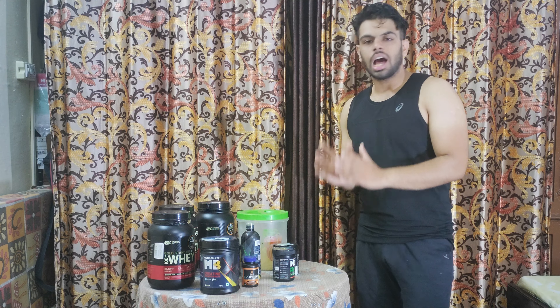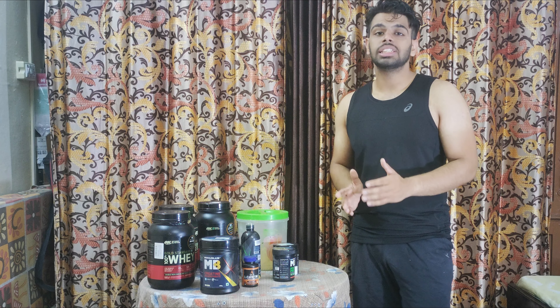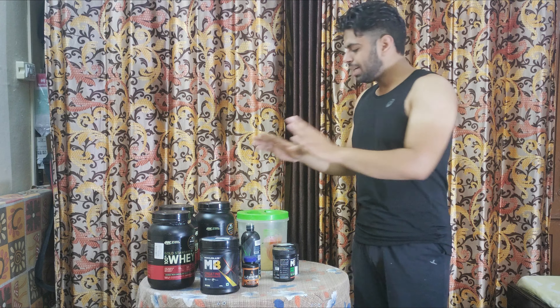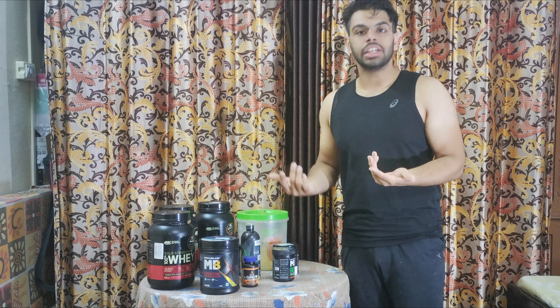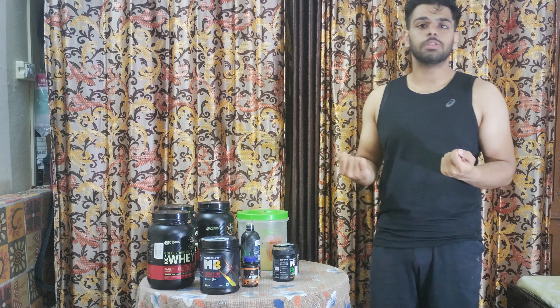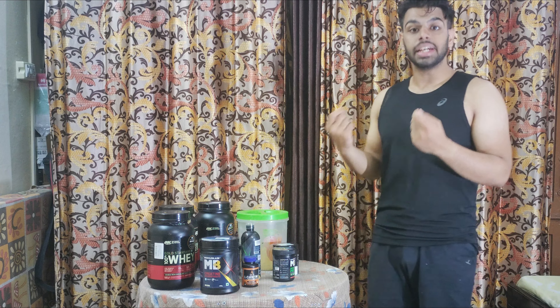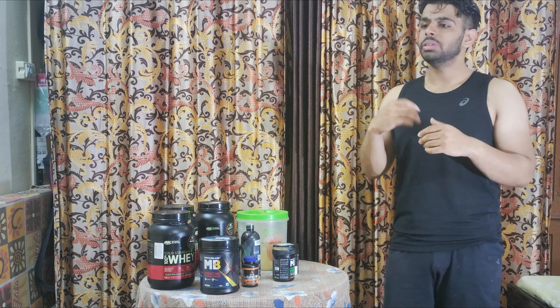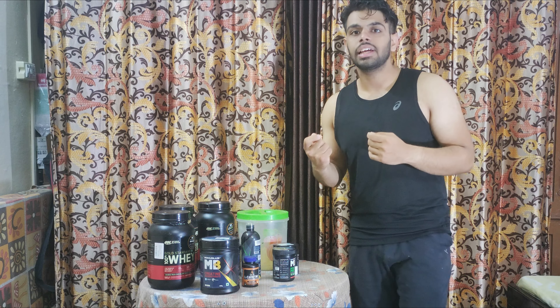The most important is whey protein. If you can't purchase extra supplements, always go first with whey protein because the rest of the supplements are additional. We always need to concentrate on our protein intake so we recover faster, work better, and maintain muscle during the cutting phase. We don't want muscle size or injuries, so we should push our body to work out up to its limit.